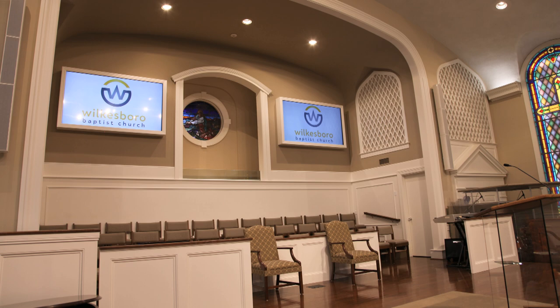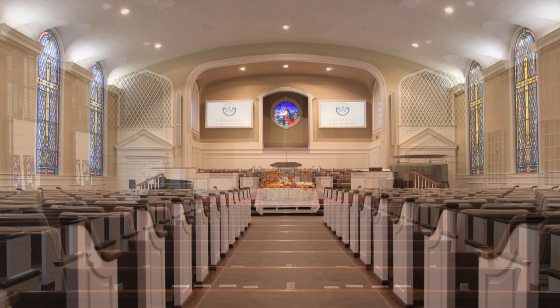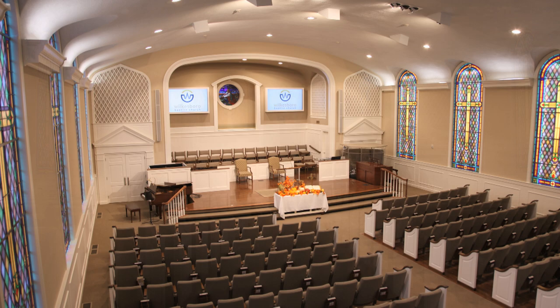Finally, new 90-inch LED panels up front produce more vibrant video images. And now, Wilkesboro Baptist Sanctuary has been functionally and tastefully updated without architectural compromise.